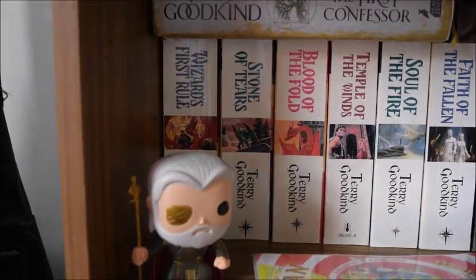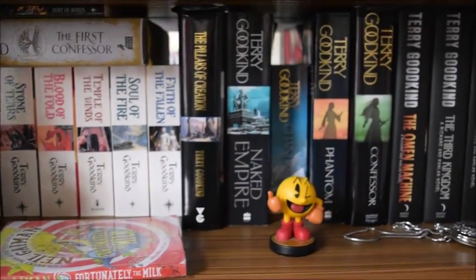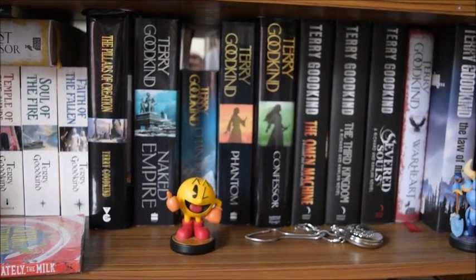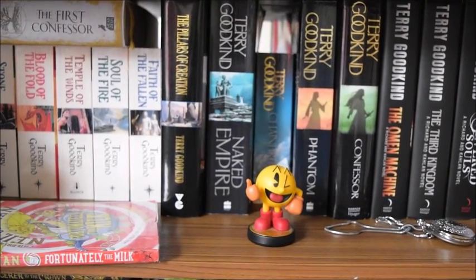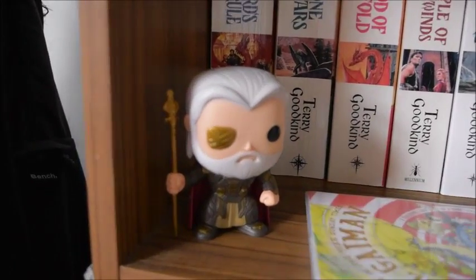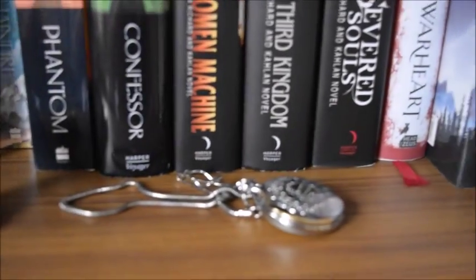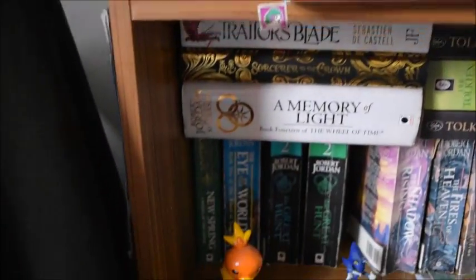I have my Sword of Truth Tegelkang shelf right here. I'm not exactly sure what I'm going to do when the next book comes out or where I'm going to put it, but I'll find somewhere even if I have to change shelves over. I have Odin right here — it's a pop vinyl — I have Pac-Man and a Hedge Knight, and my fiancé's pocket watch is sitting on the shelf too currently. And then I'll go down the shelf.